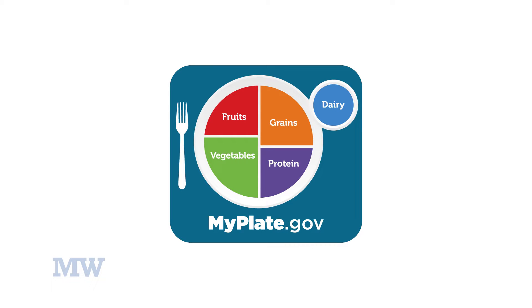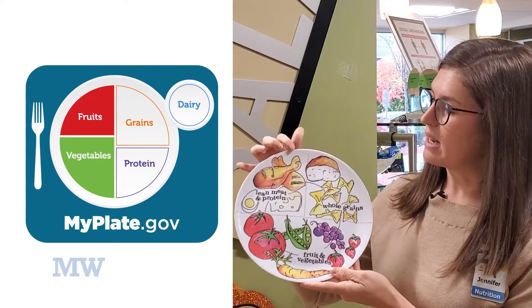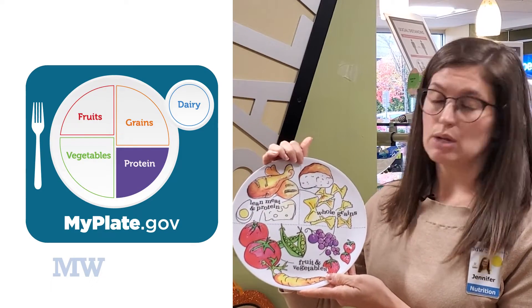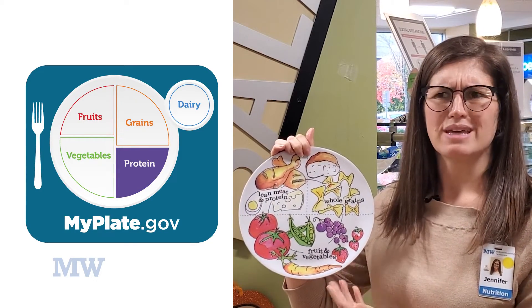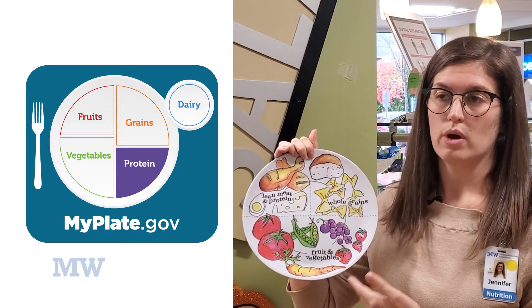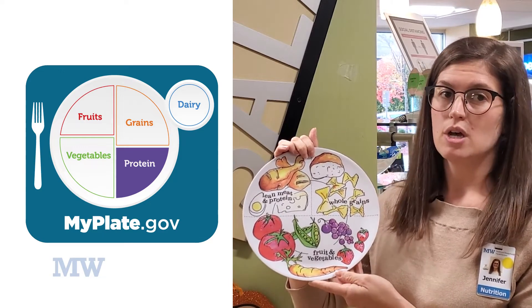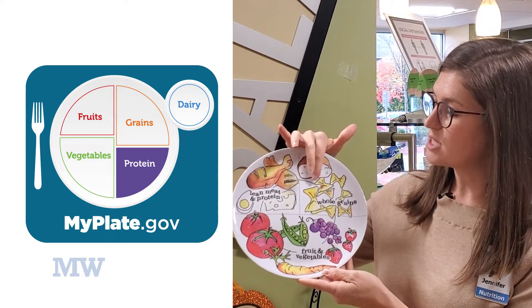Those non-starchy vegetables can be things like broccoli, green beans, or salad. Then a fourth of our plate is going to be lean meat or protein — things like turkey, eggs if you're having a big breakfast, cottage cheese, or even plant-based sources like tofu.